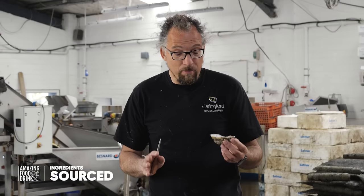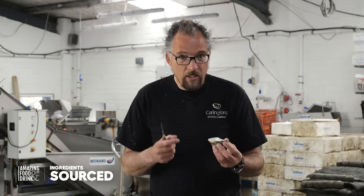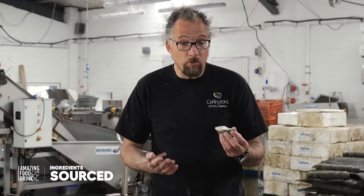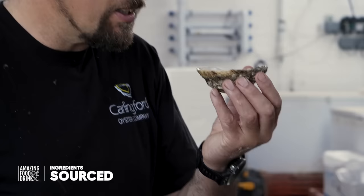Don't swallow the oyster — chew it, because there are so many different flavours in the oyster and you won't get them if you just swallow it back. I think people just used to swallow oysters because they were so nervous, but chew the oyster and there are loads of different flavours that will be unique to an oyster from Carlingford, or from Donegal, or anywhere else that your oysters come from. You'll appreciate all those different flavours if you chew your oyster.